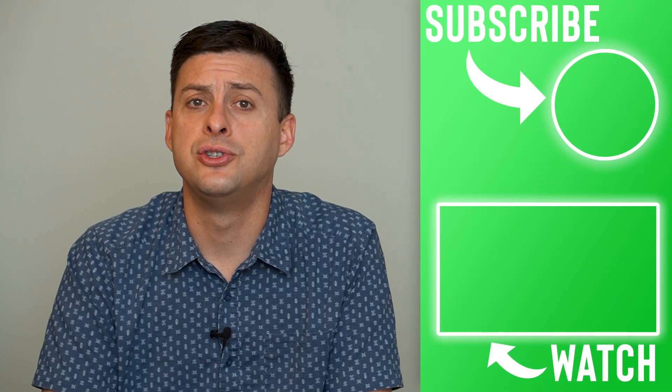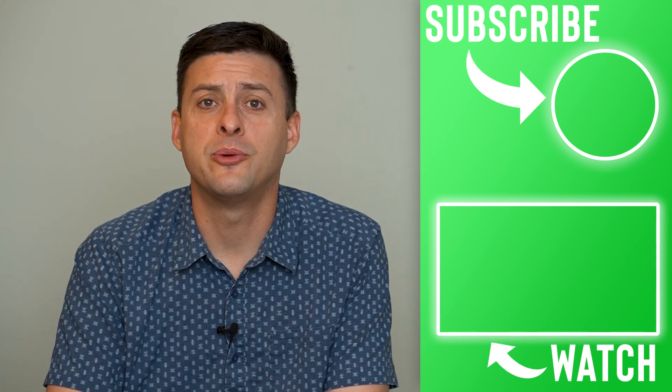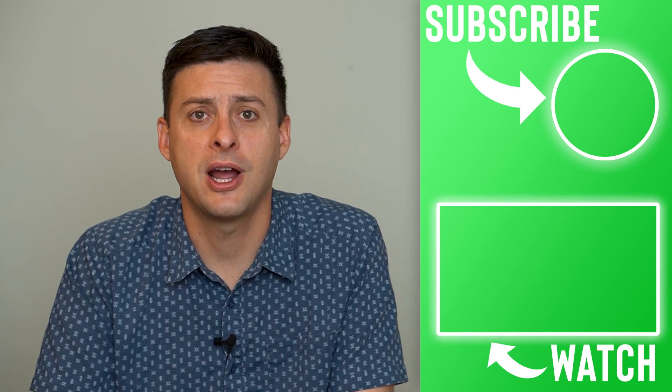Go through all these steps and you should have your notifications working on WhatsApp. Hope this helps! Let us know if you have any questions in the comments below and make sure to subscribe. Thanks!